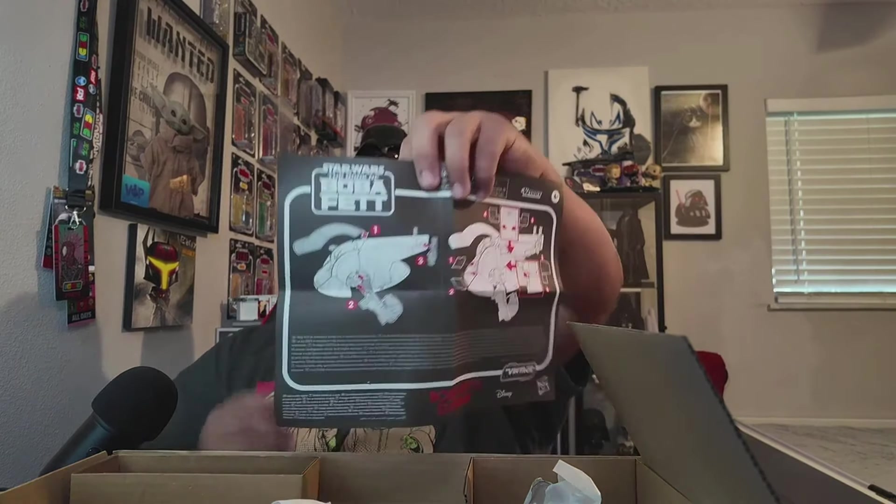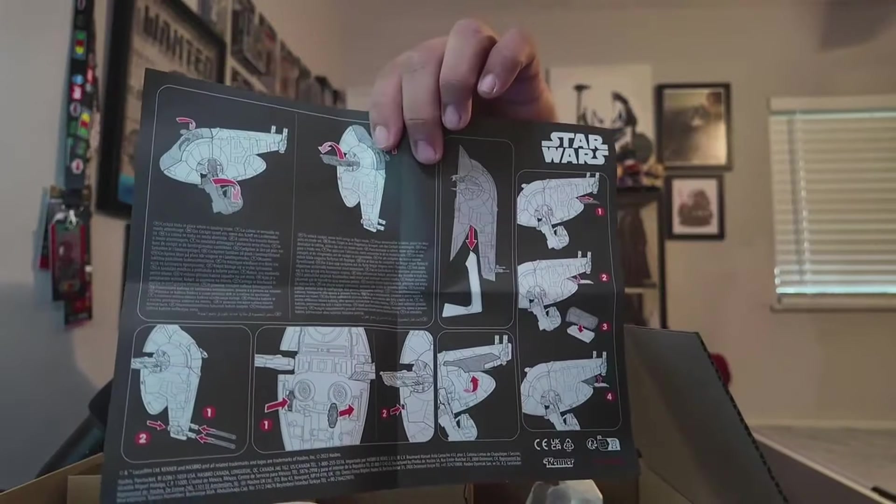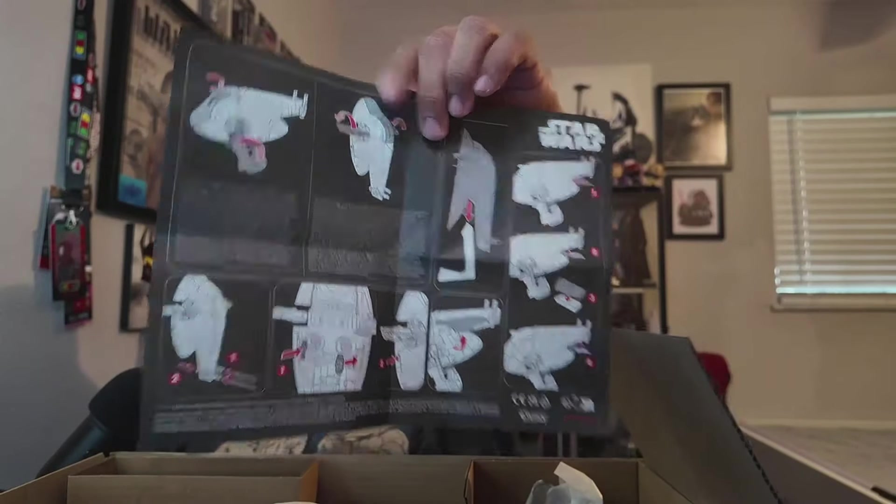The instructions make it look pretty easy. Here's the inside of the instruction booklet — cool. There are some more pieces here that I'm not too familiar with.